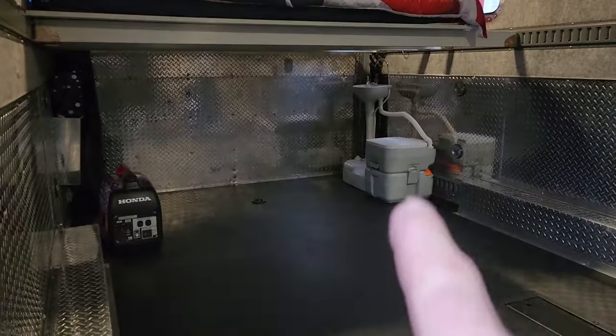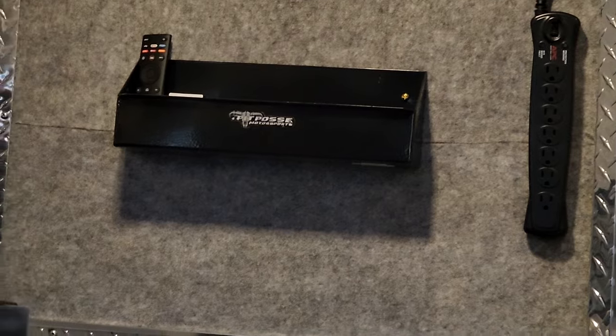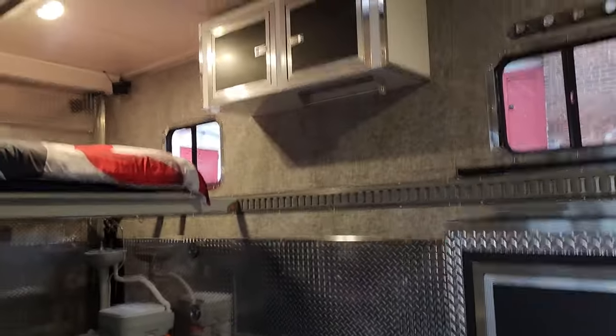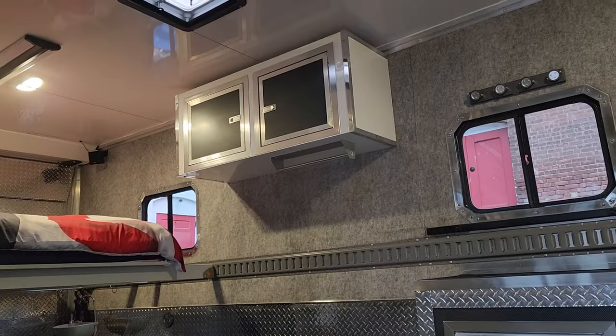It comes with six sets of tie-downs already mounted on the wall in the corners. There are 15 AC outlets wired for shore power, e-track on the walls all the way around, and a coat hanger hanging from underneath the cabinet.